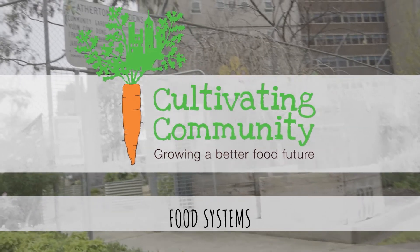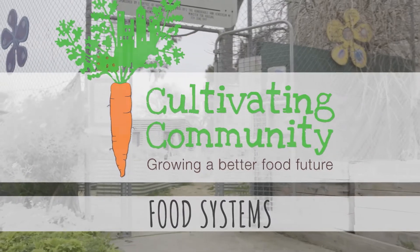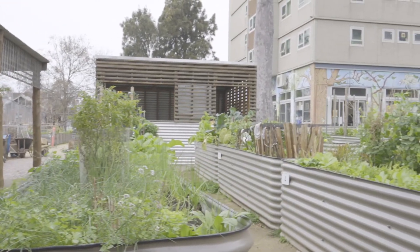My name is Peter Christensen and I'm the Food Systems Team Leader at Cultivating Community. In the Food Systems Team we deliver a whole range of programs. They can be growing food in a garden setting, it can be community cooking — we do a community lunch program, we do after-school cooking with kids. We've also got a kitchen equipment library on the Carlton Estate where people can borrow kitchen equipment rather than having to buy.